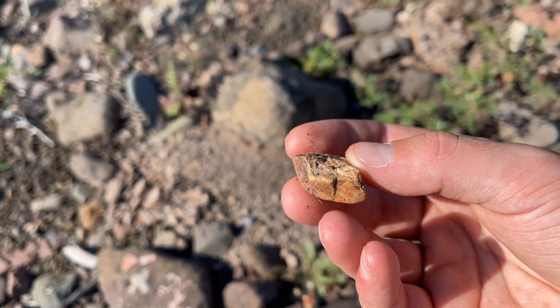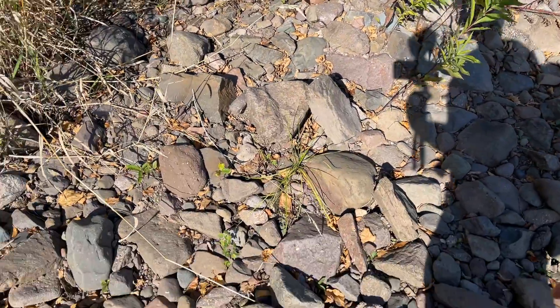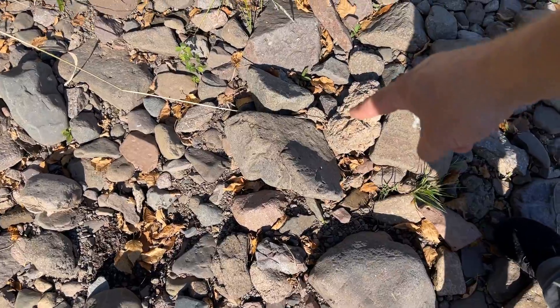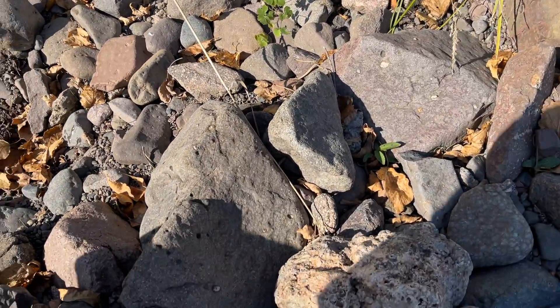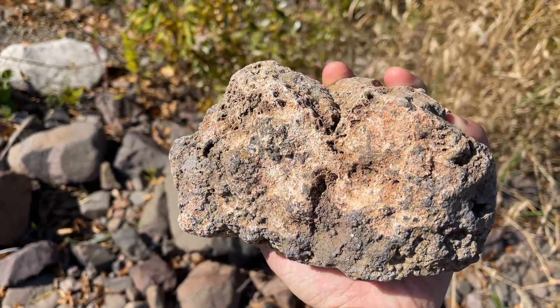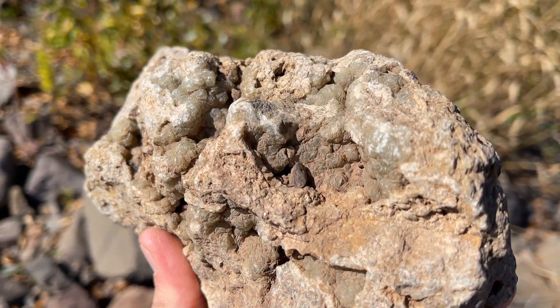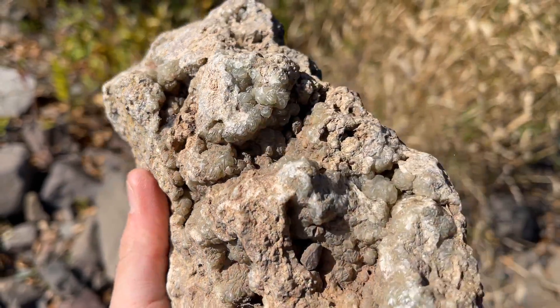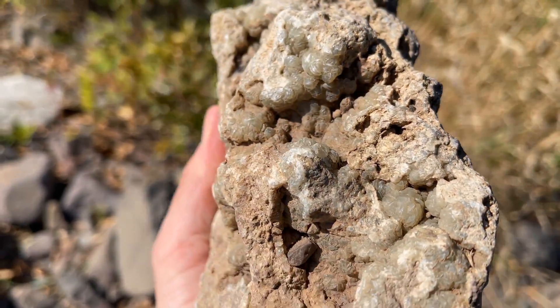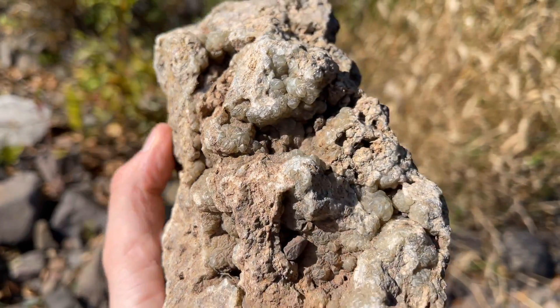Yeah, not a very high quality piece. So we finally made it back to the spot where I left a really big piece of botryoidal prehnite. This side isn't so great, but check that out — that is awesome! Oh, that is cool. We'll get that rinsed off on our way back.